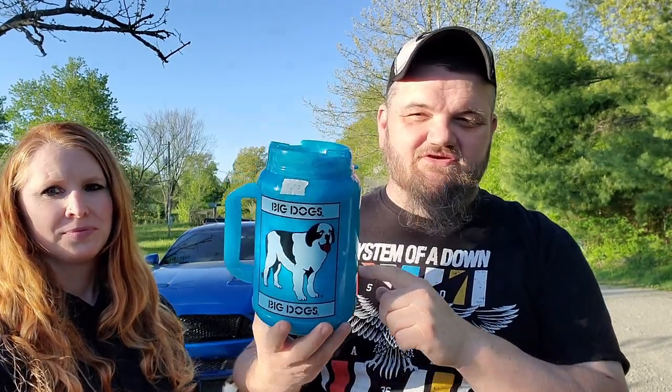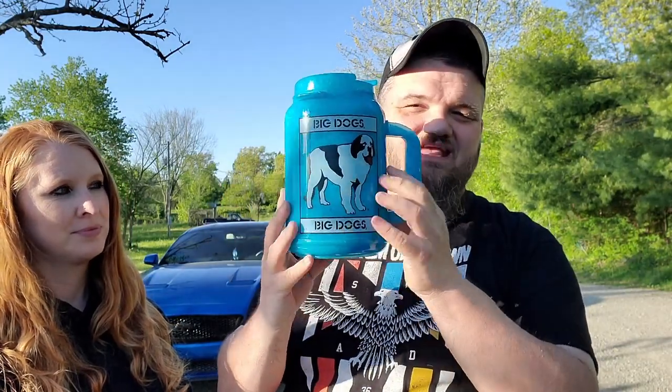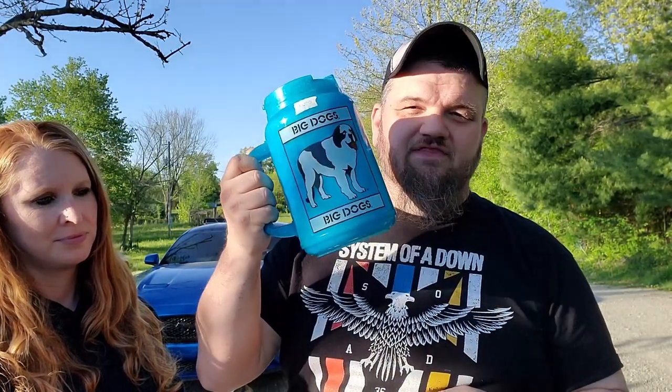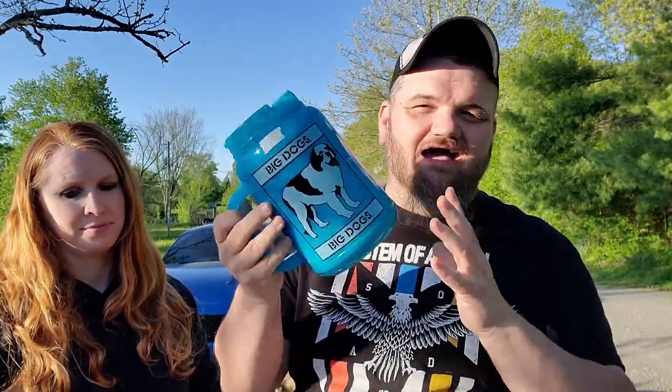If you remember the Big Dog stuff from a few years ago — they had the big dog shirts and stuff — well this is a big cup and I absolutely love it. I love the color; I'm kind of a fan of blue. I paid a whole dollar for it and I think I'm going to be able to get like 15 to 20 bucks for it. If not, it'll go into the store.